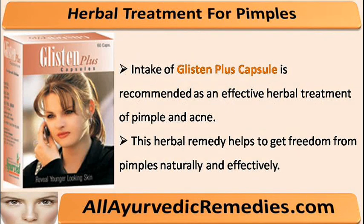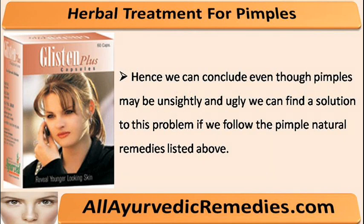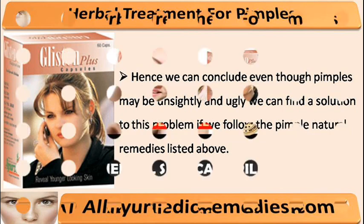Intake of Glisten Plus capsule is recommended as an effective herbal treatment of pimple and acne. This herbal remedy helps to get freedom from pimples naturally and effectively. Hence we can conclude, even though pimples may be unsightly and ugly, we can find a solution to this problem if we follow the pimple natural remedies listed above.